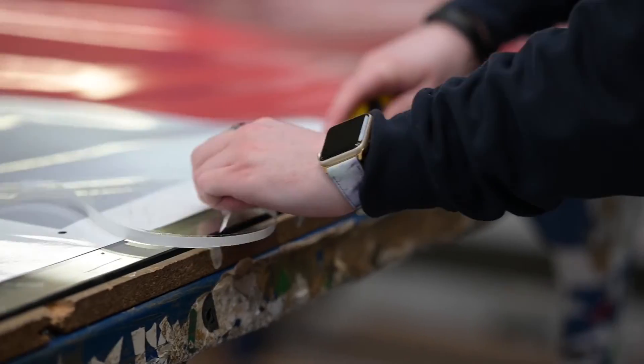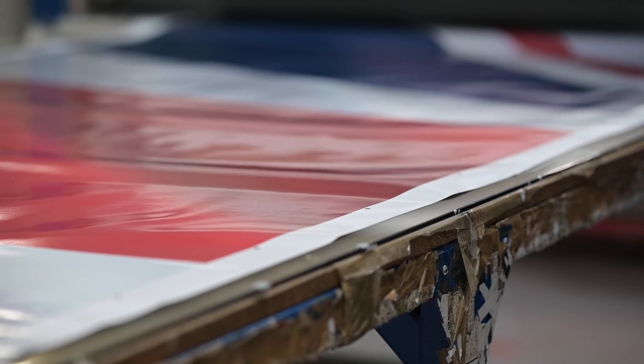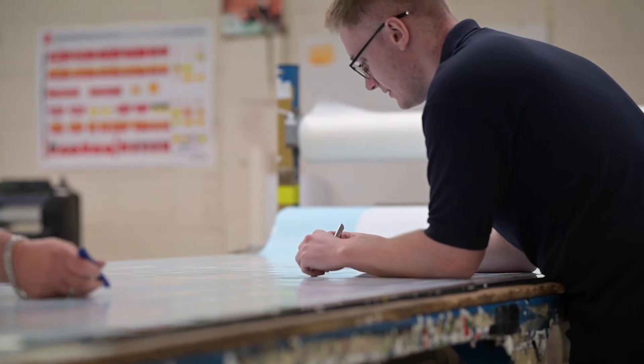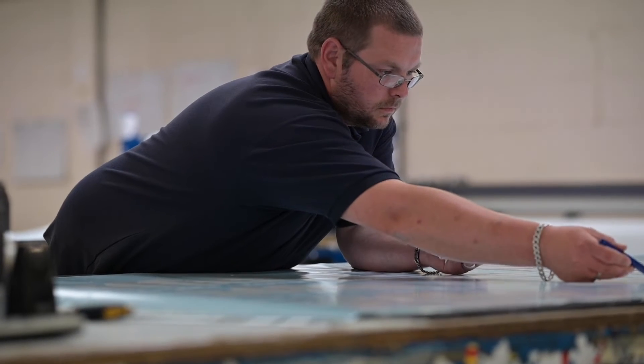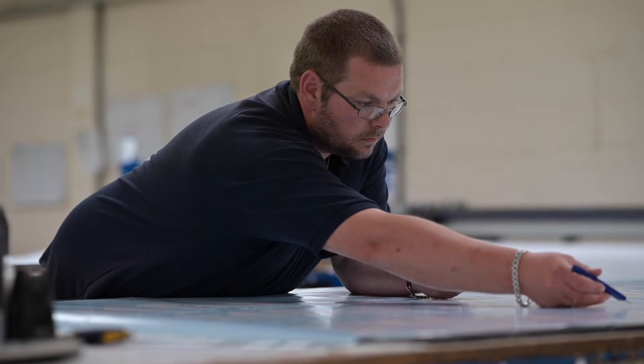The ERP system is going to massively enhance our current internal processes — even by as much as 70%. The whole business is going to sit on the ERP system. From the moment an inquiry comes through the door, through the CRM system, to the quoting section, all the way through to manufacturing, all the way to accounting. On the back of that we're going to have data, we're going to be able to do cost analysis and track everything that goes on in the business.